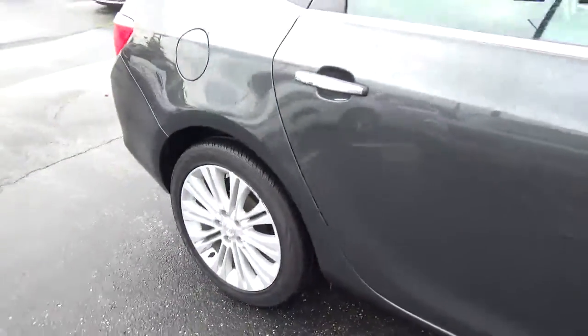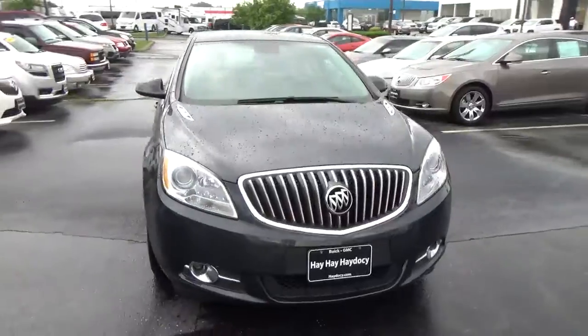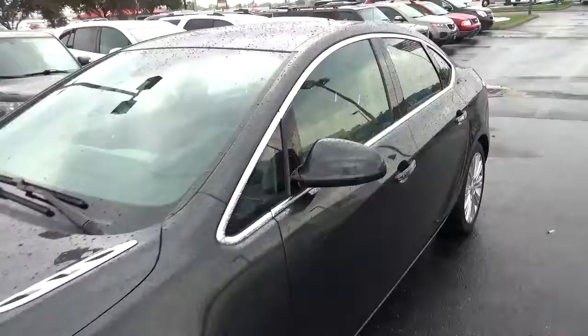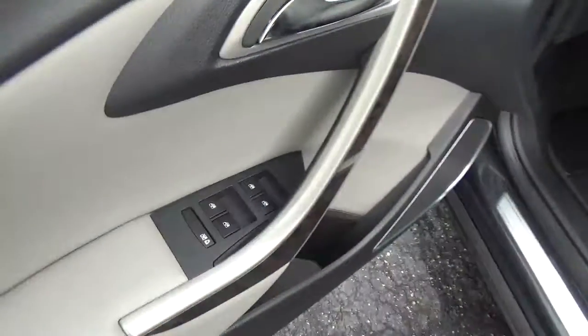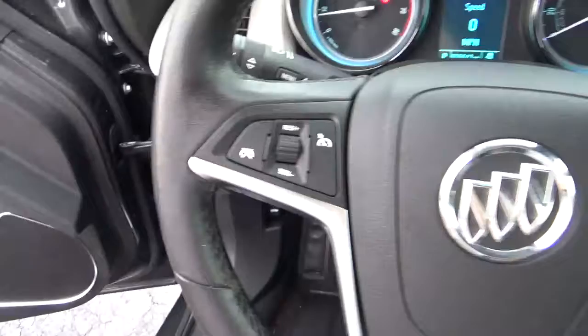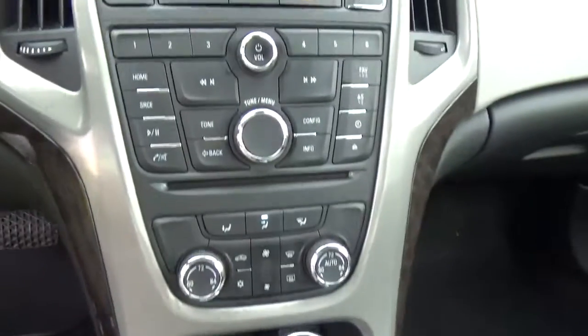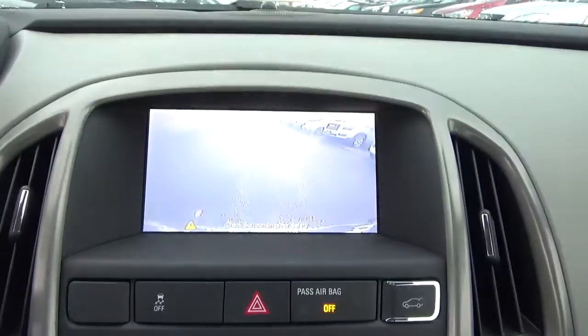Alloy wheels, four-wheel disc brakes, fog lights, quad seats, power windows, door locks and mirrors, automatic headlights, cruise control, steering wheel audio controls, and backup camera.